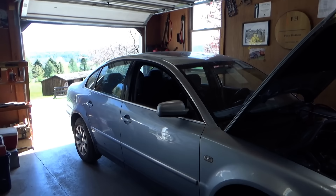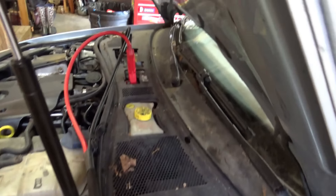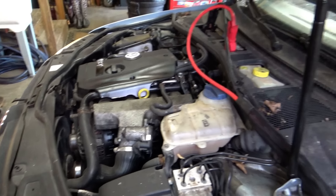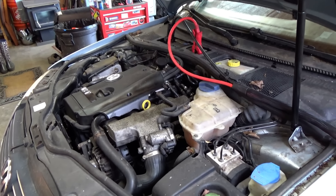Hi everyone, welcome back to Pine Hollow Auto Diagnostics. Volkswagen time — 2003 Passat 1.8 liter turbo. This car looks like it's been sitting for a while, and the customer wants to get it back on the road. The customer complaint is that most of the time it's a really long crank — he has to crank it 5 to 10 times. It eventually fires up and then runs perfectly fine. Kind of a strange complaint. It has 152,000 miles on it. Let's scan it for codes and see if there are any clues to this long crank time.